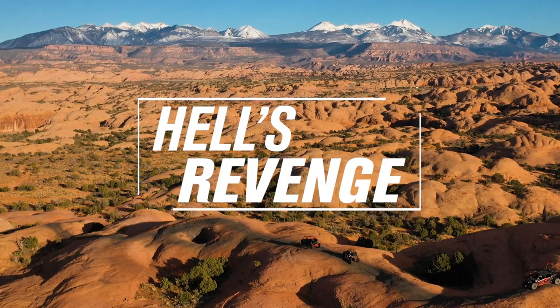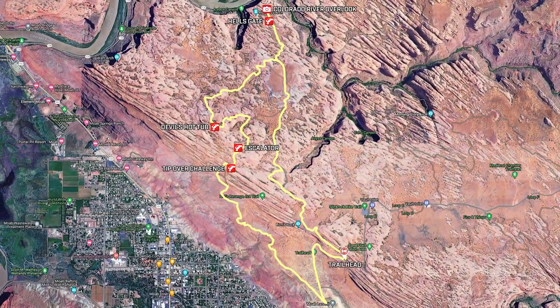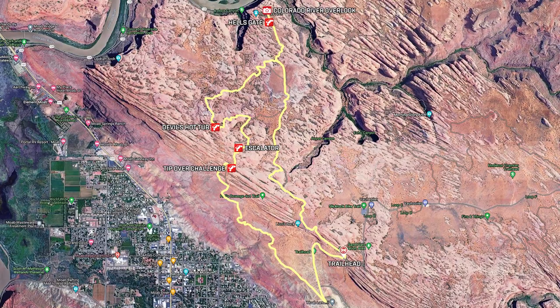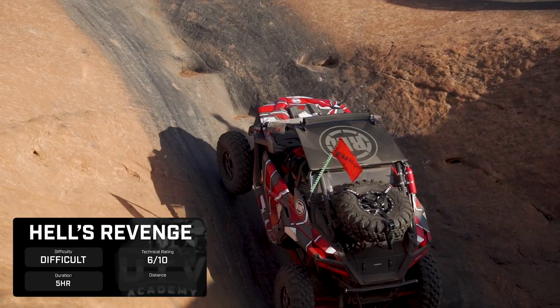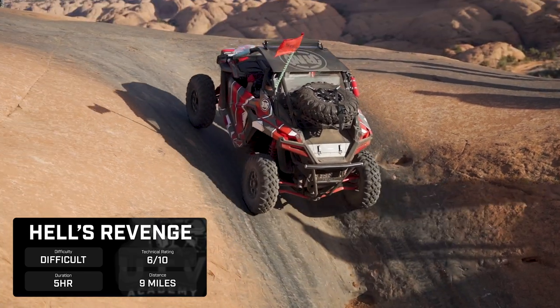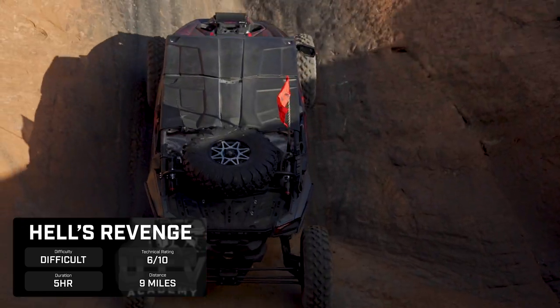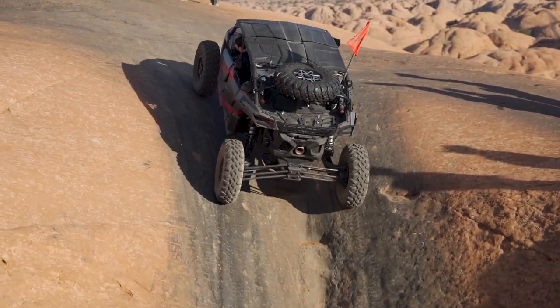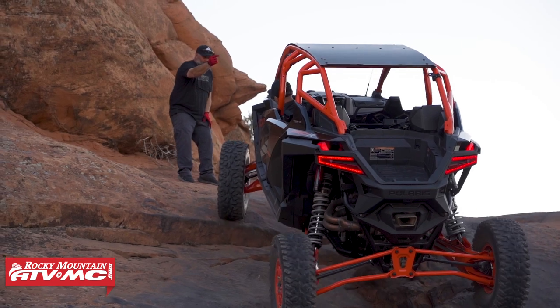We're on Hell's Revenge — this is a nine-mile loop, it's rated a six out of ten, and it is difficult to extreme. It's a cool loop and can be done as a loop. This is probably the most popular trail, and anytime I bring someone new to Moab I take them here, because this is what Moab is. It's awesome — we've got steep climbs, off-cambers, and stuff that blows your mind. And if you've never been on the slick rock, it is absolutely awesome — just amazing traction.